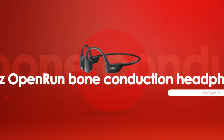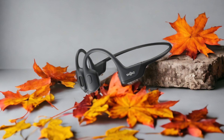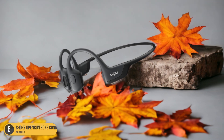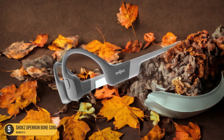At number 5, we have Shox Open Run Bone Conduction Headphones, best for cycling. When cycling, the Shox Open Run Bone Conduction Headphones stand out as the optimal choice for a safe and immersive audio experience. These headphones utilize bone conducting technology, transmitting sound through your cheekbones directly to your inner ear.